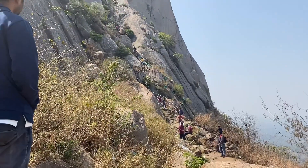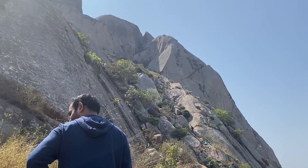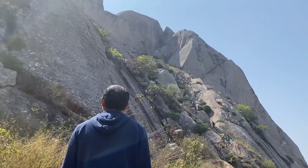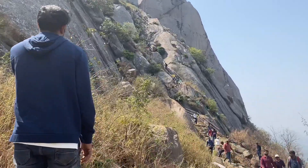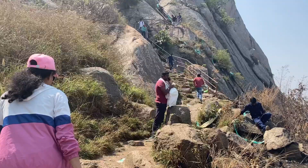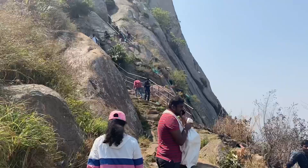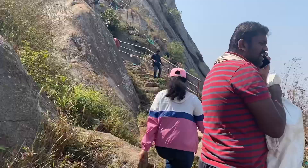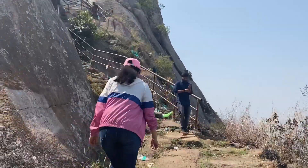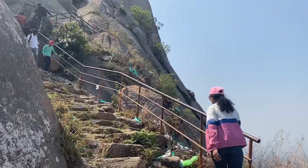From here starts the harder part of the climbing. Look at the track — doesn't this look almost straight? Well, it's a great treat for all adventure freaks.